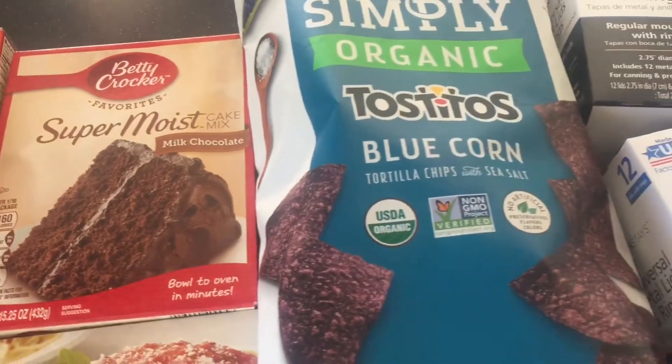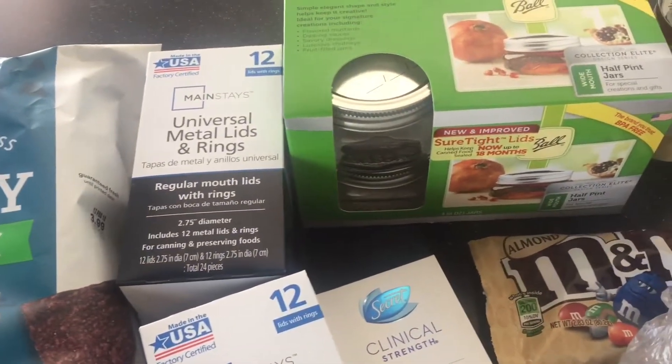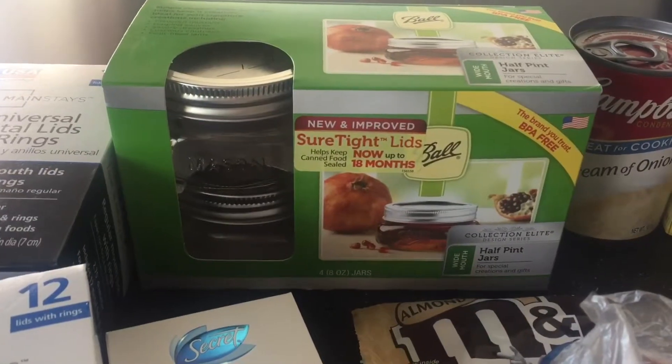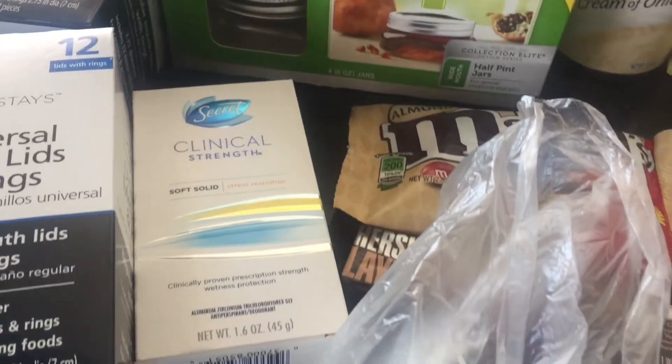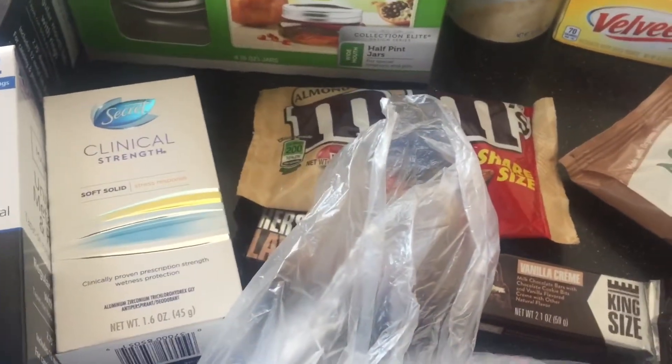I got some spaghetti and blue corn tortilla chips. I'm doing a lot of DIYs for the holiday, so I needed some mason jar lids, and then I also got these cute little mason jars just for various DIY gifts and stuff.